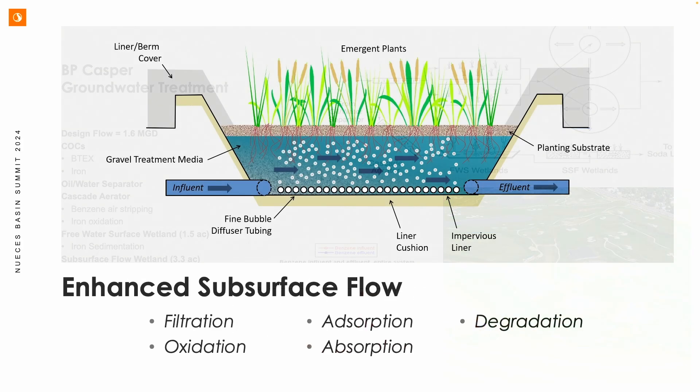Now we're getting more intensified. We can engineer these systems for even better performance — that's where intensified subsurface flow systems come in. We inject air through fine bubble tubing or 12-inch fine bubble diffusers used in standard wastewater practice. This gives microbes the air needed to degrade ammonia, BOD, BTEX, and other aerobically degradable compounds. The system can operate horizontally or vertically. A great benefit: we're no longer relying solely on vegetation for oxygen, so we can go deeper — three or four feet instead of two — which reduces footprint and allows installation on sites where conventional wetlands wouldn't fit.